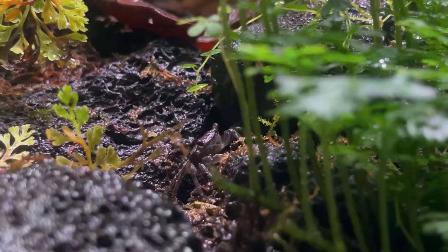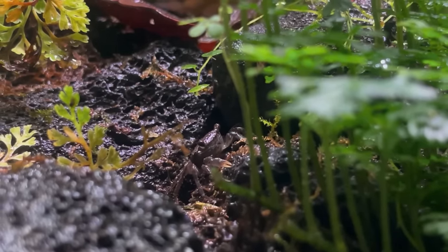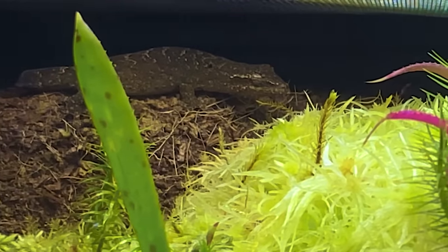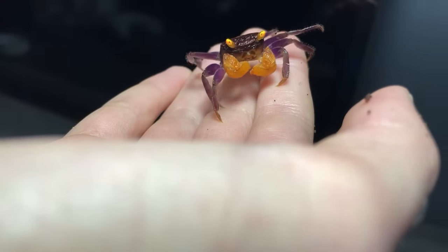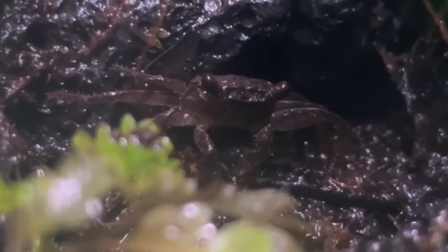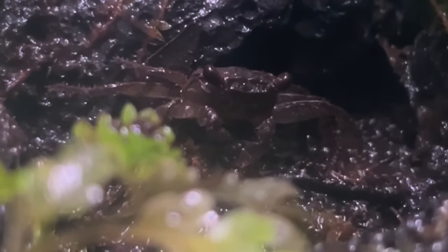Both the geckos and the crabs will eat their children — that sounds much worse after saying it out loud. As mentioned in a previous video, these crabs are cannibalistic. Despite this setback, the crabs have been doing incredibly well and I've only seen growth in their population.